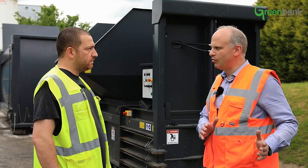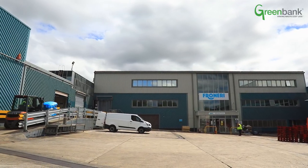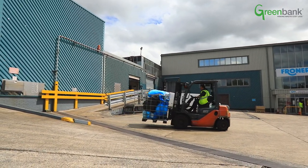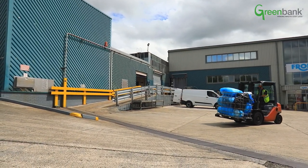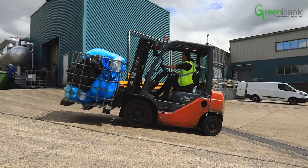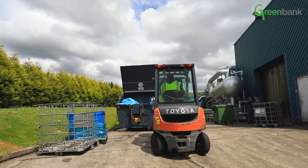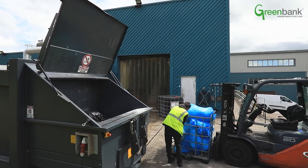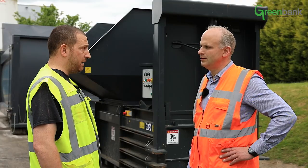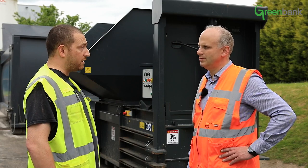You used to have one man dealing with waste and bringing it here. Now you've increased the factory by 50% — has the number of people dealing with waste increased? No, labour has stayed the same, there's no difference. We still have the one man doing it. The output in the factory has gone up massively because we've had a new line fitted, faster than any line we've ever had — doing around 80 to 90 pallets a shift. But yes, still the same staff. Not only is that one man using it, everyone else uses it in between. It's easy to use so anyone can use it.